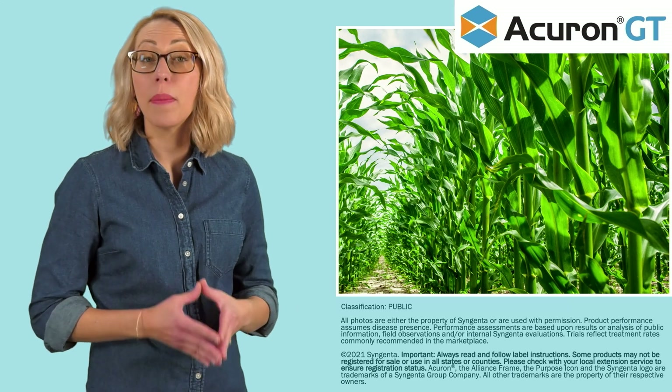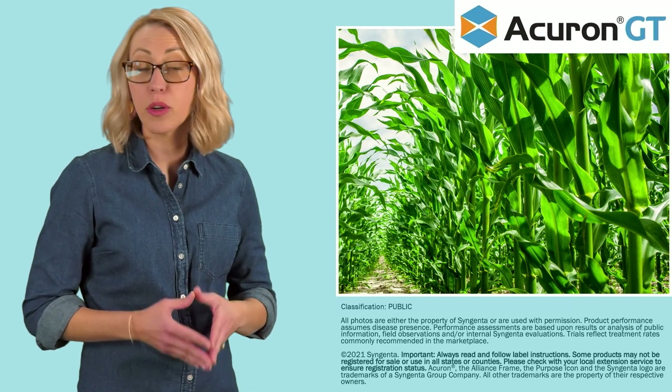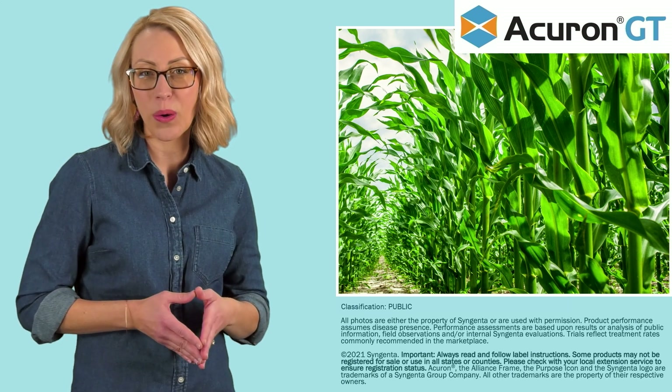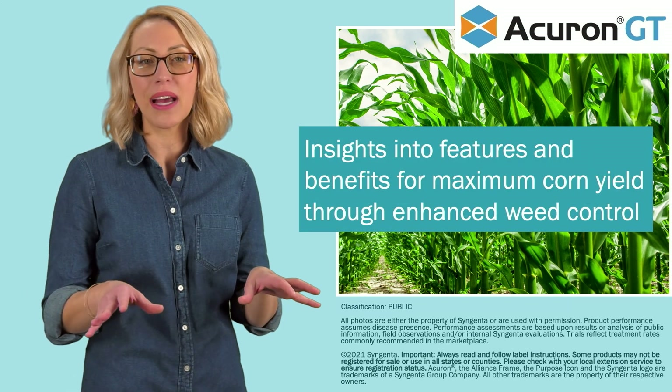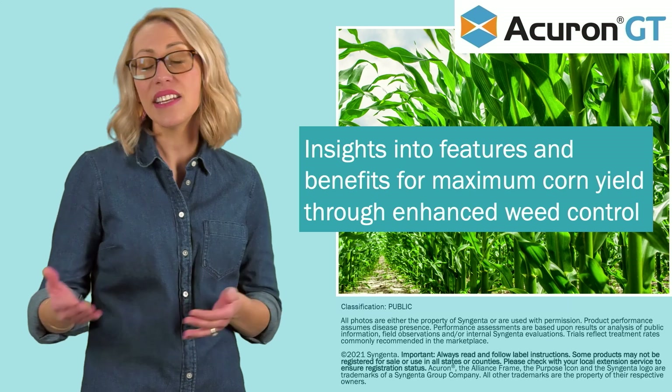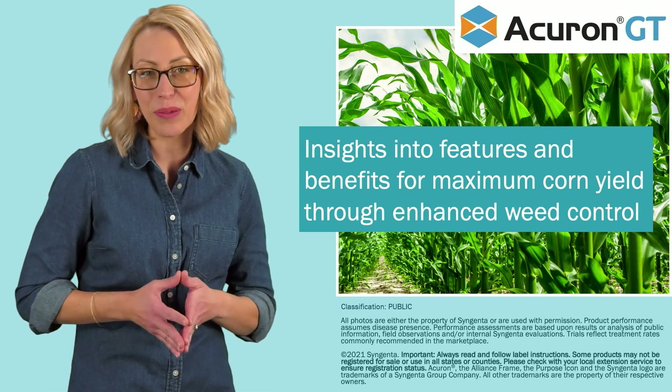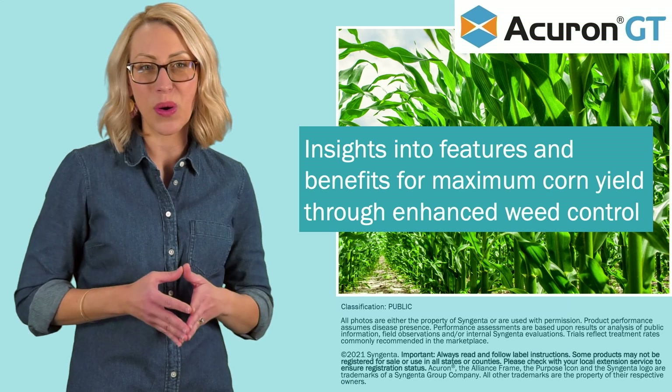Welcome to this training module about Acuron GT herbicide for post-emergence plus residual weed control in glyphosate-tolerant corn. The purpose of this training module is to provide insights into the features and benefits of Acuron GT for maximum corn yield potential through enhanced weed control.